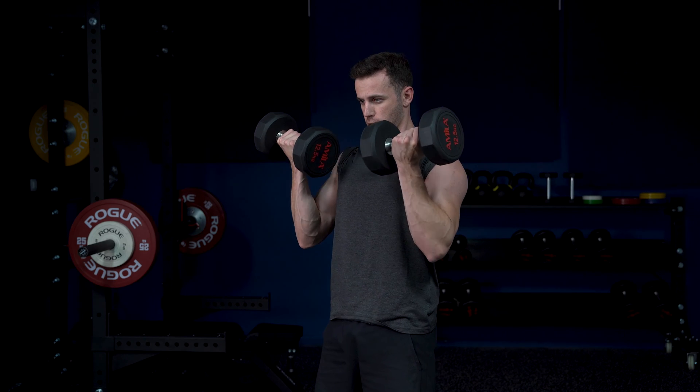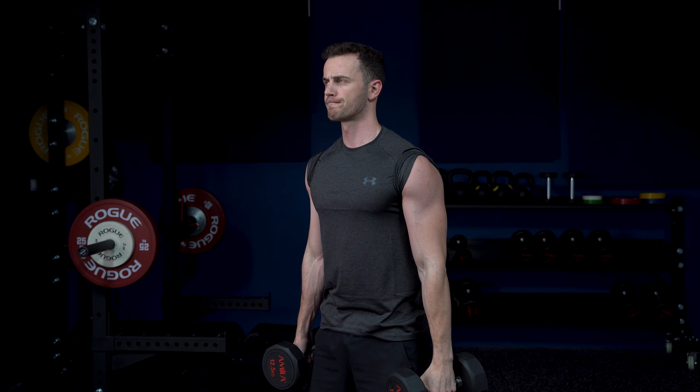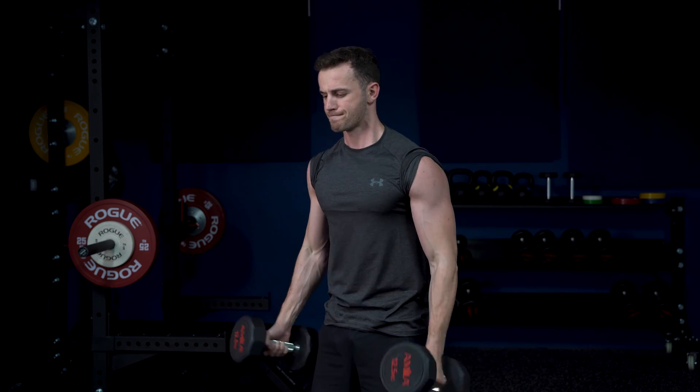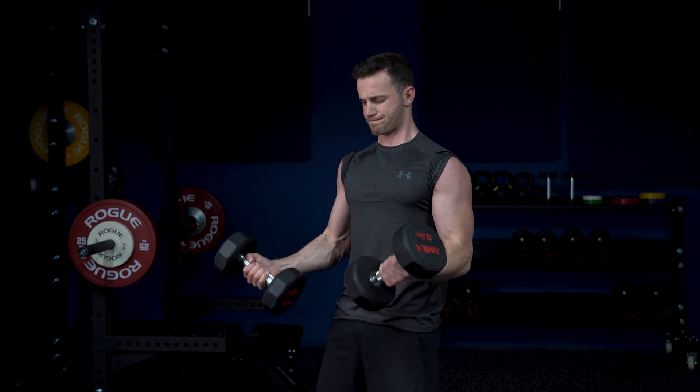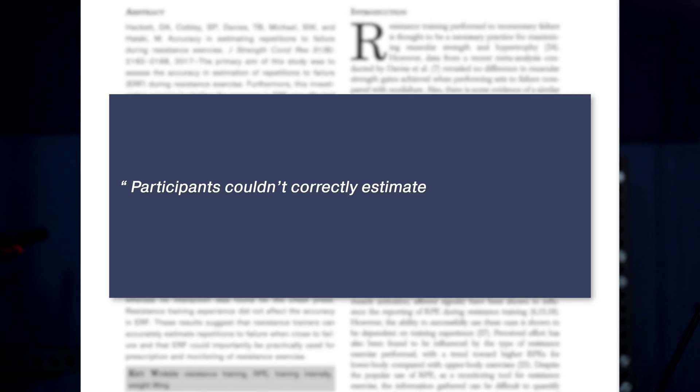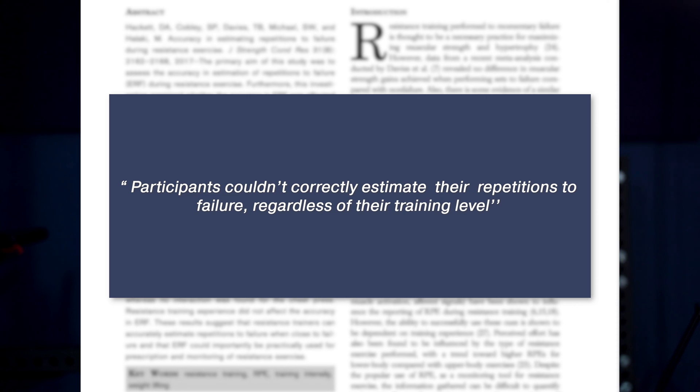However, specifically for muscle growth, training to failure occasionally is essential for at least one reason: our inability to correctly estimate how many repetitions are left to failure. Most people who try to train with one or two reps in reserve will probably end up training with three or four reps in reserve. This was shown by a 2017 study by Hackett and colleagues, which reported that participants couldn't correctly estimate their repetitions to failure regardless of training level. This is where training to failure comes in handy — you can use failure sets on the last set of an exercise to test if you're truly training at the intended intensity.